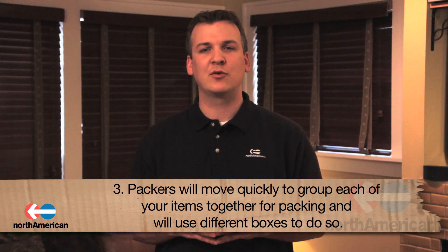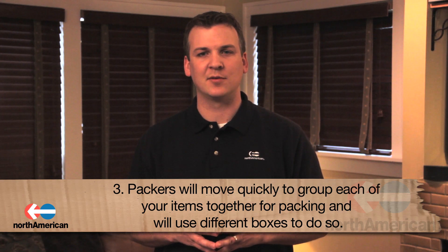Third, packers will move quickly to group each of your items together for packing and will use different boxes to do so. These boxes include specialty cartons for clothes, dishes, and other delicate items. Normally, square boxes can be used to accommodate most other items.